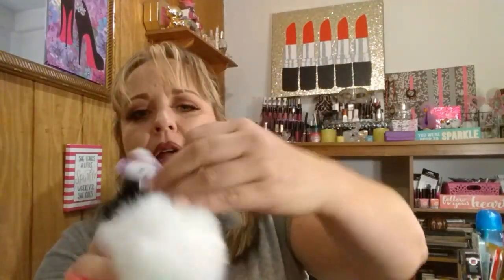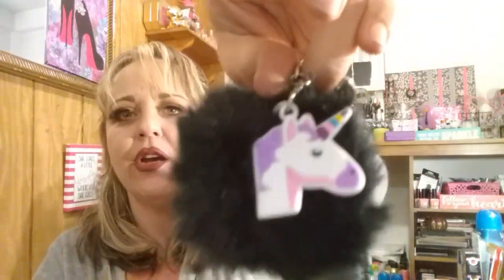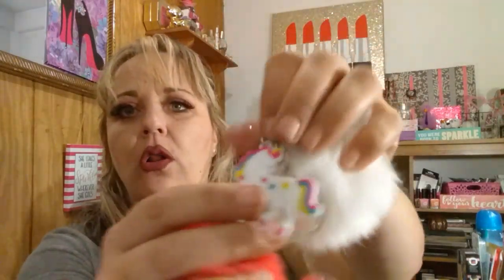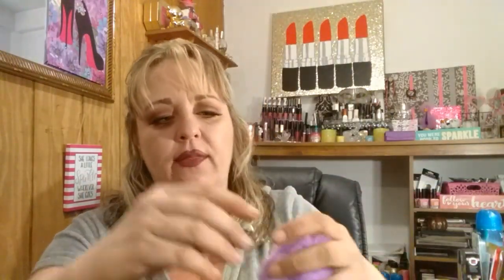I grabbed these cute key chains — they have little pom-poms with unicorns on them. I got this one in black with the little unicorn head, the white one which has the whole unicorn on it, the pink one with just the head, and also the purple one which has the head on it.